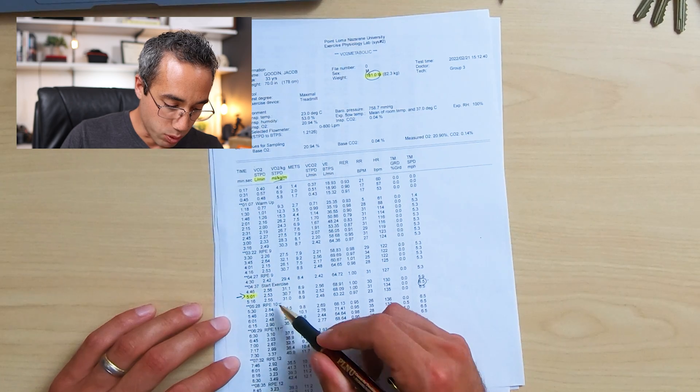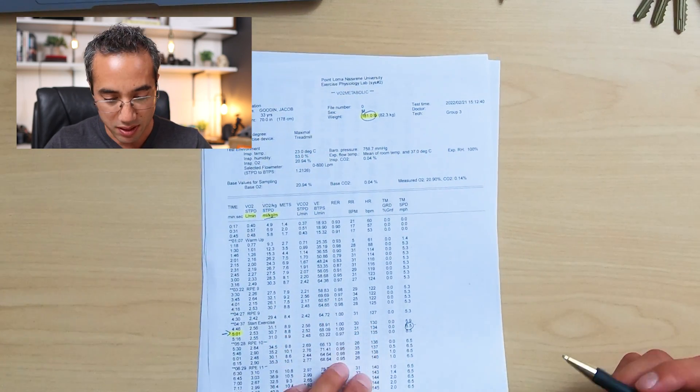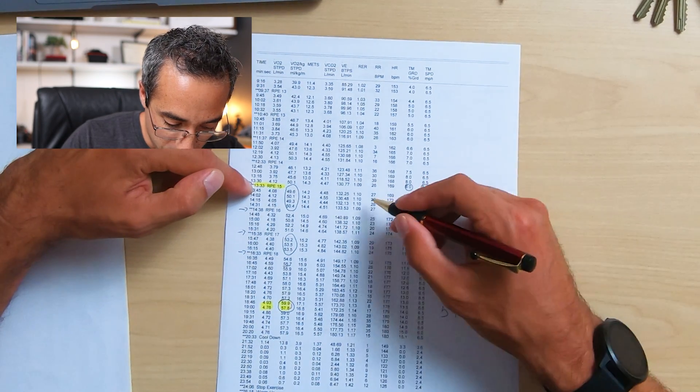Looking at the graph, the treadmill speed is shown as a dotted line. The primary increase in intensity came from the treadmill grade, not speed — first because the treadmill may not go fast enough to top out some athletes' VO2max, and second because it's safer: moving more slowly uphill means if you fail and fall, the treadmill isn't moving as fast. The test started with RPE at 10, then 11, 12, 13 as the grade kept increasing.